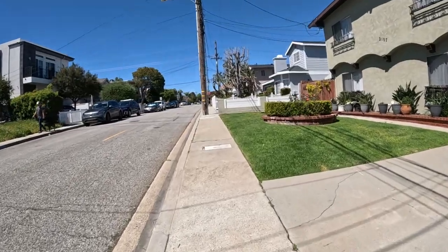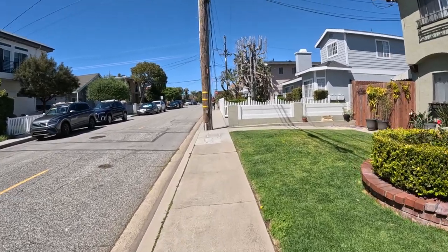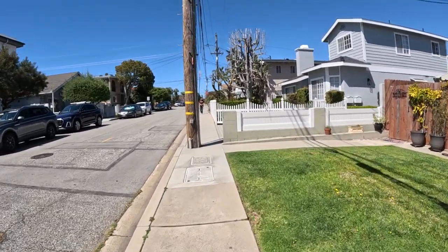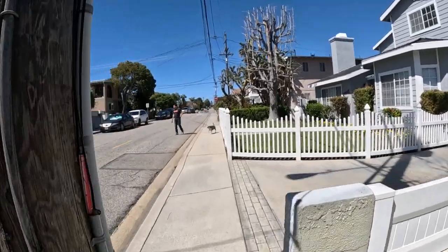All right, day 78, walk number two of the day. I put the camera on and we'll keep going. Three dogs — wow, already three dogs in the first minute of this video. We're gonna see a lot of dogs today. This one's a friendly little guy. See if he wants to be petted — no, guess not.